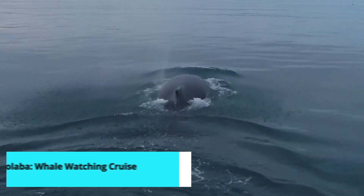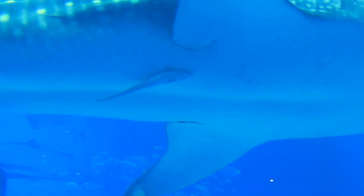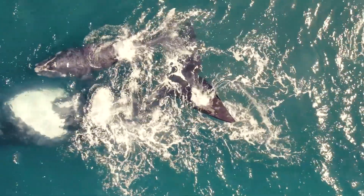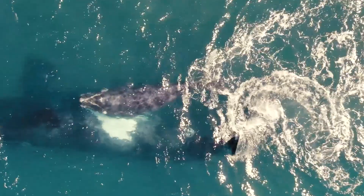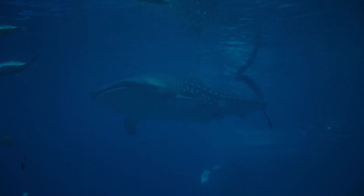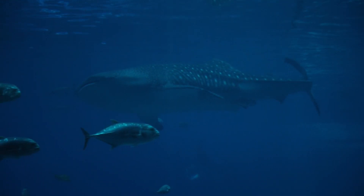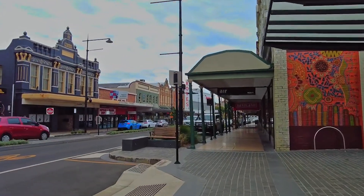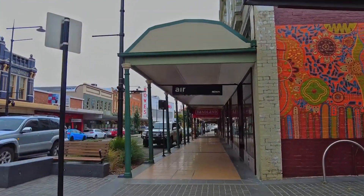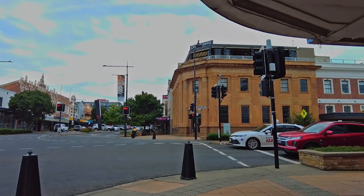And now, the highlight of our Toowoomba journey, the Mululaba Whale Watching Cruise. Embark on an unforgettable adventure as you set sail from Mululaba to witness the majestic humpback whales in their natural habitat. This half-day cruise offers breathtaking views of these gentle giants as they migrate along the Queensland coast. With expert guides providing insightful commentary, you'll gain a deeper understanding of these incredible creatures and their behaviors. You can experience this thrilling adventure at a discounted rate by clicking the link in the description below. Spaces are limited, so book early.